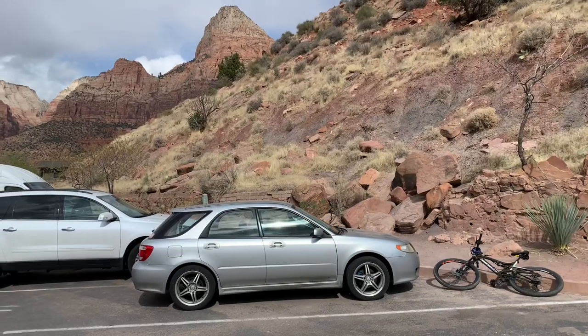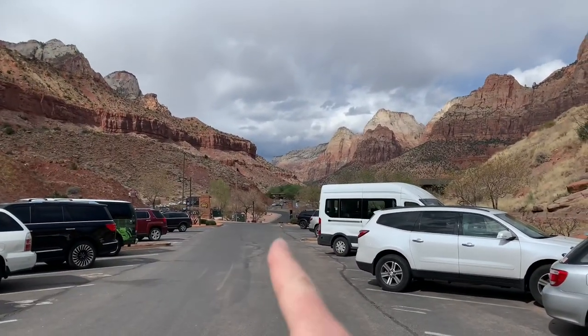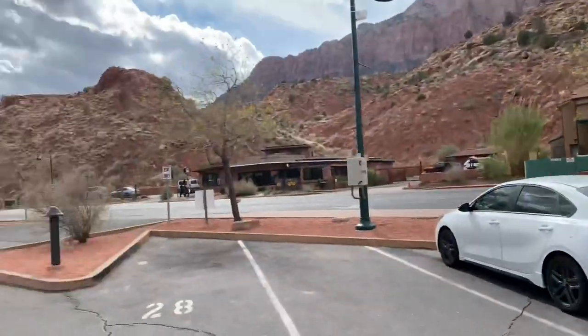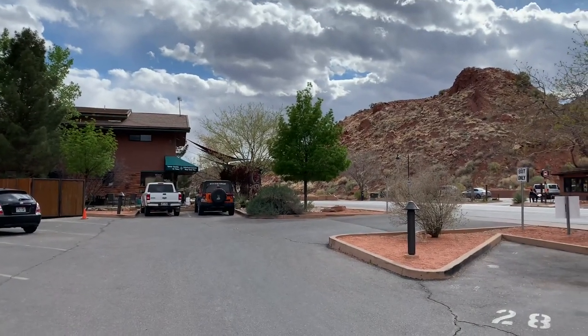There is parking for miles in the town coming up to the gate of Zion, but it's all uphill. So if you're bringing a regular bike, you want to park as close as possible. I pointed to the entrance to the park — it cost me $25 to park in this lot. I think it gets a little cheaper as you get further away.